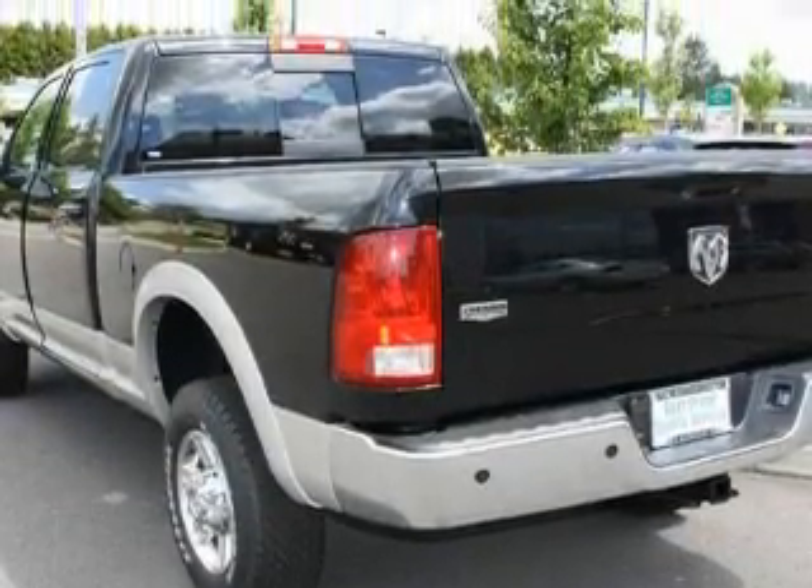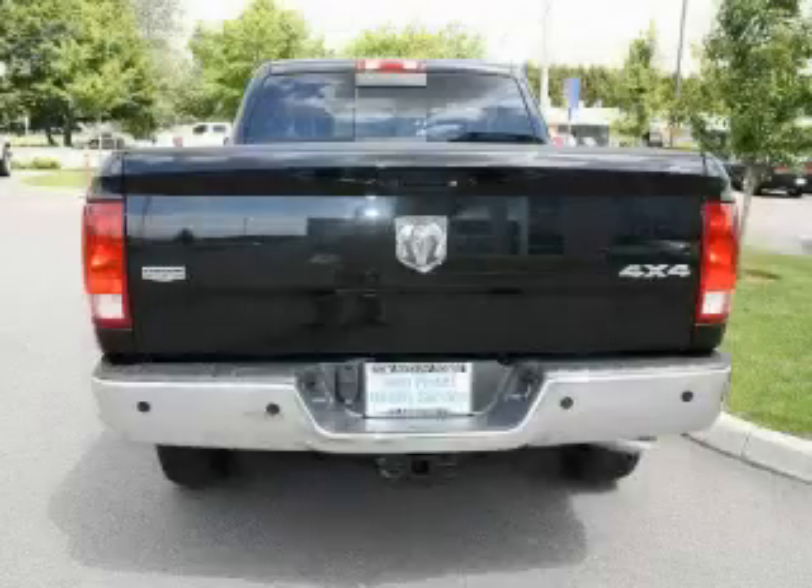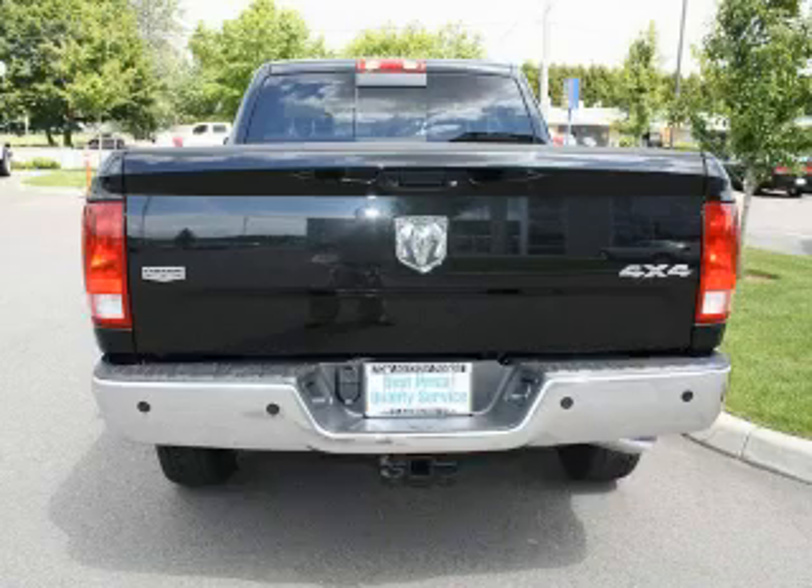Satellite radio, a traction control system, an anti-lock braking system, and this automobile's stylish design always looks great.